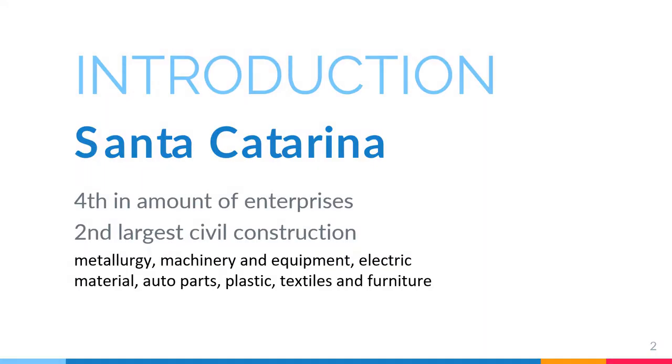Just a quick introduction: Santa Catarina has an important industrial complex which occupies a prominent position in Brazil. The manufacturing industry in Santa Catarina is the fourth in the country regarding the amount of enterprises and fifth in the number of workers. The segment of clothing and food products are the ones that generate most employment. But today we will talk about the petroleum refinery station in Lages, Santa Catarina.